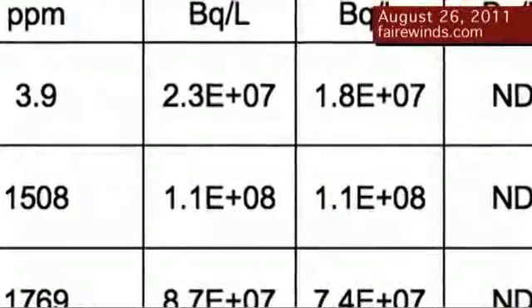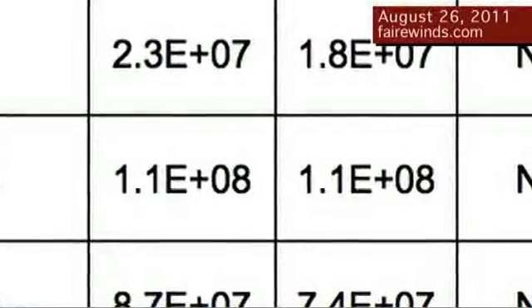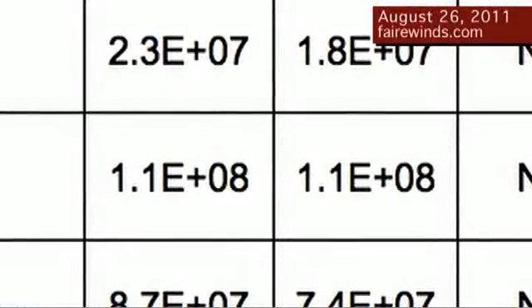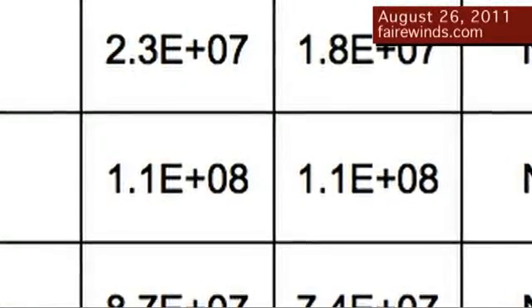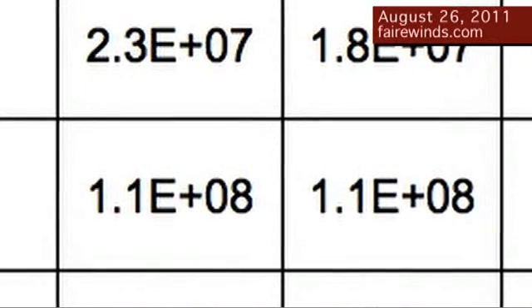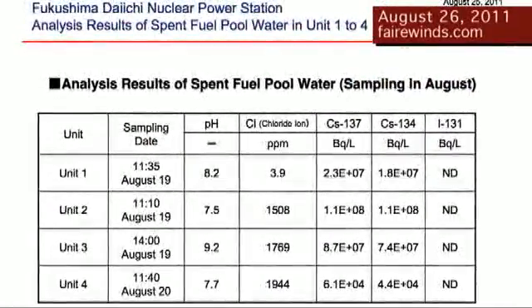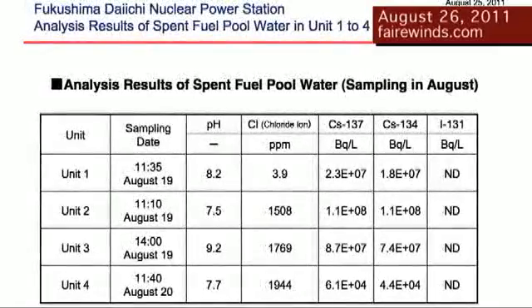it says 1.1E8. Now what does that mean? That's 1.1 with eight zeros behind it, or 110 million disintegrations per second in every liter of water. If you look at the next column over, that's Cesium-134. It's also 1.1E8. So the combination of both Cesiums in the fuel pool on Unit 2 is 220 million disintegrations per second in a liter of water. So think of a liter Coke bottle — inside it the water is disintegrating at 220,000 disintegrations every second, and that's just for Unit 2.